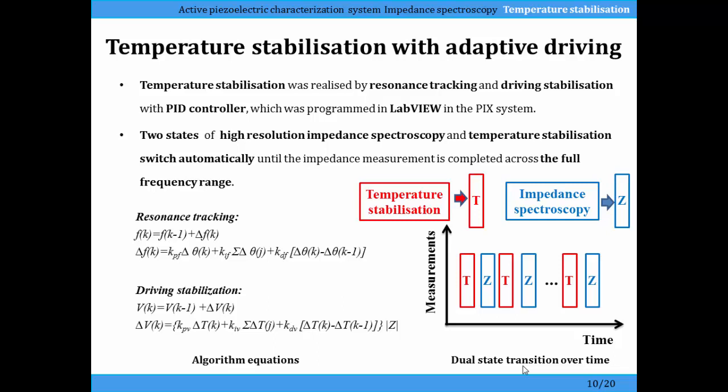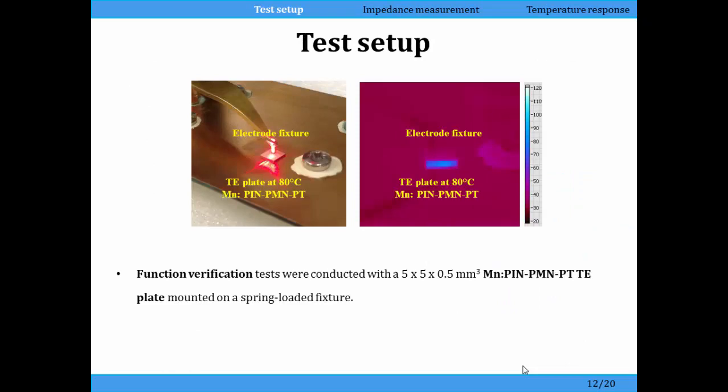We drive the transducer to get it up to temperature, then interrupt that and drive it over a short frequency range to get the electrical impedance measurement, then drive it at a higher voltage to keep the temperature up, then move to another frequency range, and build up a large frequency range for the impedance spectroscopy. In the test setup we have a single crystal plate in the middle with electrode connections, and on the right from the thermal infrared camera you can see the edge of the plate — it glows blue in that case, but it can get red hot.